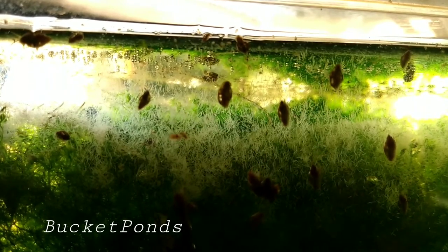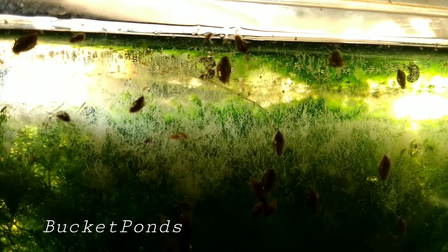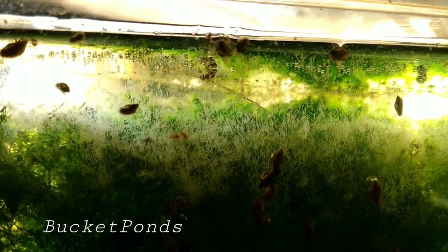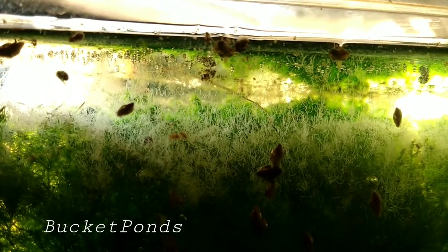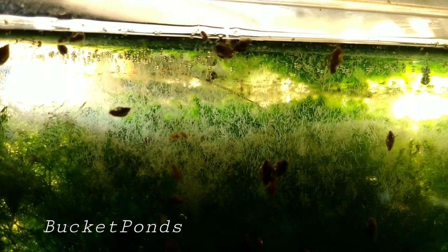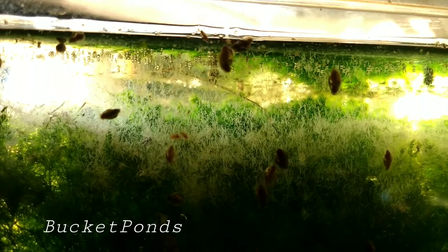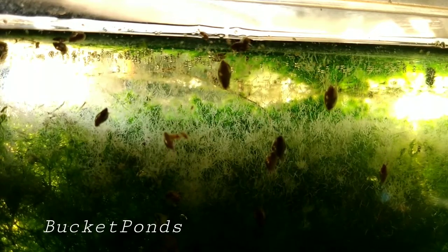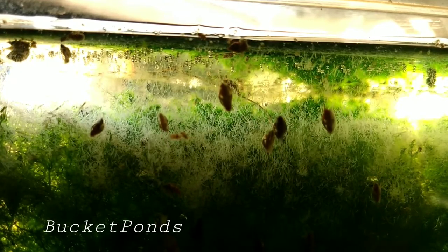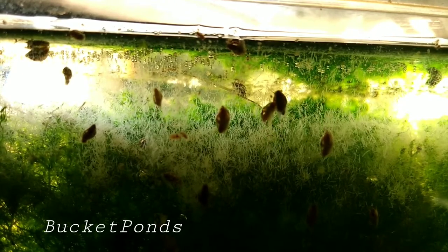Detritus worms are not that bad, guys. Please don't try to kill them — try to work with them. If you have a large number of detritus worms in your aquarium, the easiest way to cut down on their numbers is to stop feeding them. Just cut your fish food down, barely feed your fish. Feed them light for a week or so and you'll notice the worm numbers will drop down dramatically.